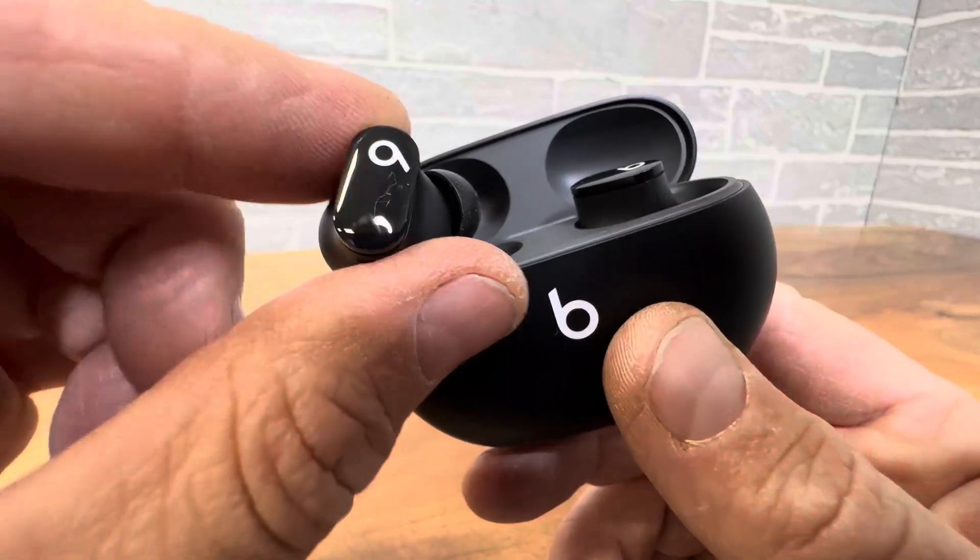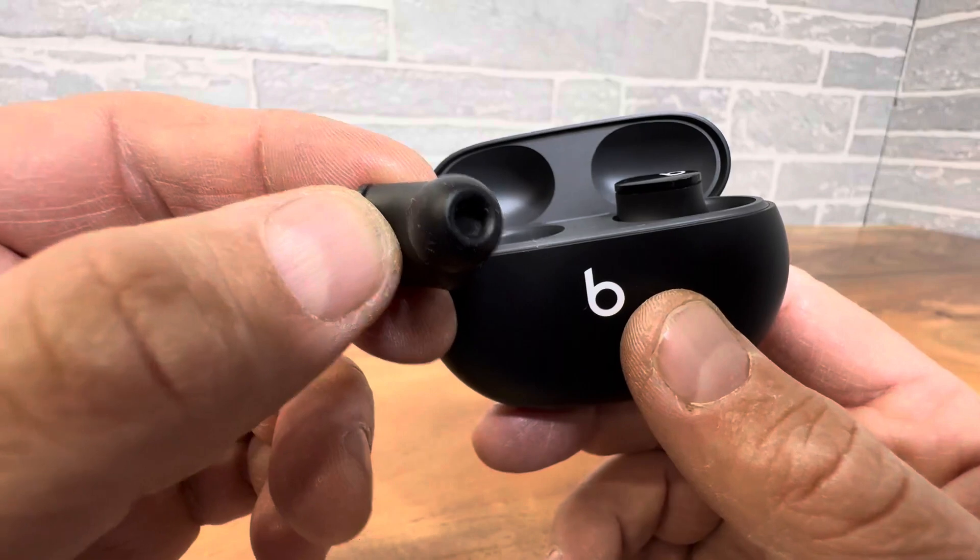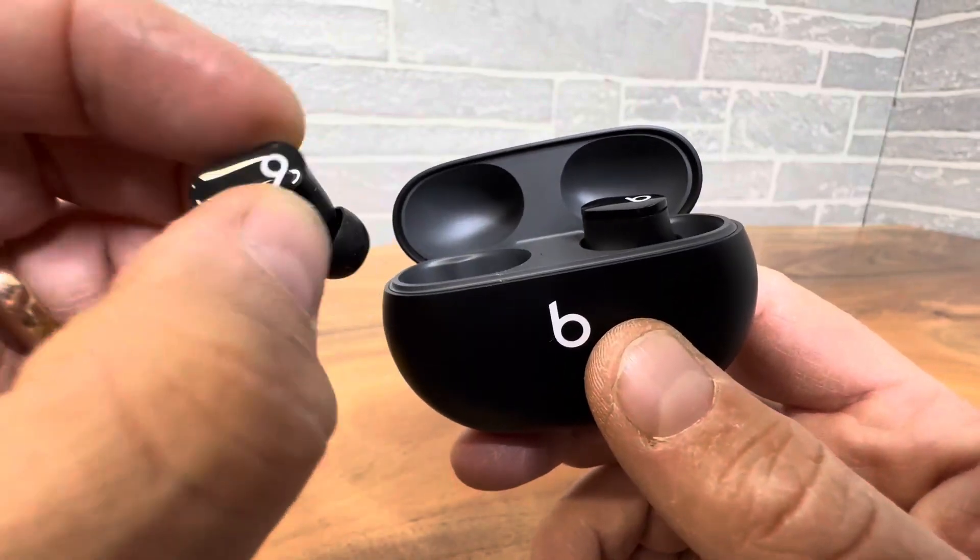This is the classic black — keep it simple, keep it slick. You can wear these with sweatpants or a suit, it doesn't matter.